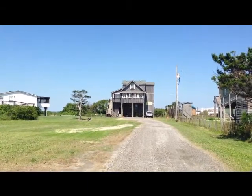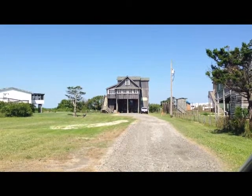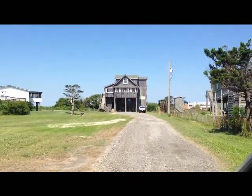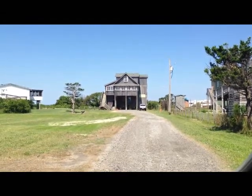This is April Contestable with Hatter's Realty. I am in Rodanthe, North Carolina, looking at this sound front home listed for $449,000. It is a short sale. I'd like to give you a tour.